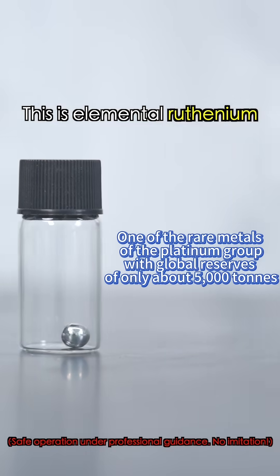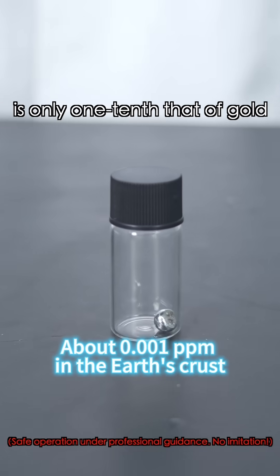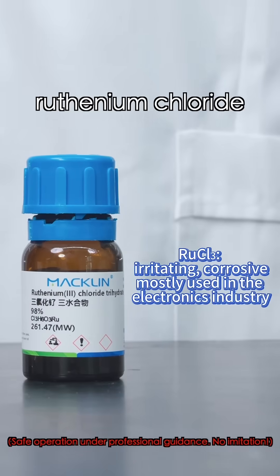This is elemental Ruthenium, one of the rarest metals in nature. Its concentration in the earth's crust is only one-tenth that of gold. Today's star is its compound, Ruthenium Chloride.